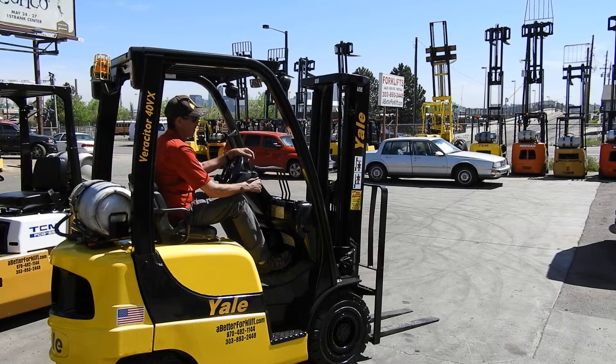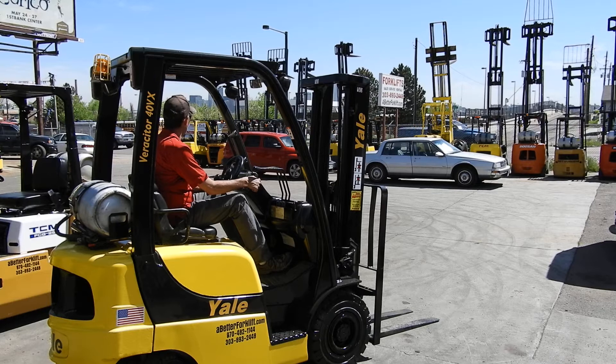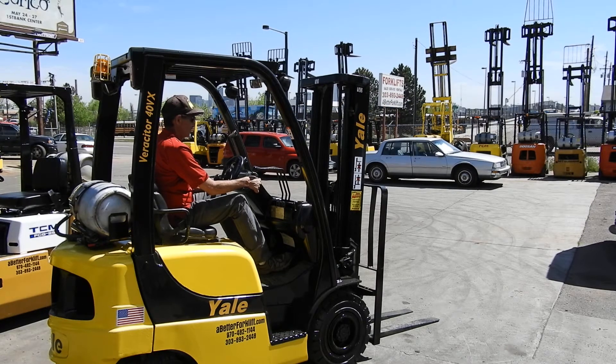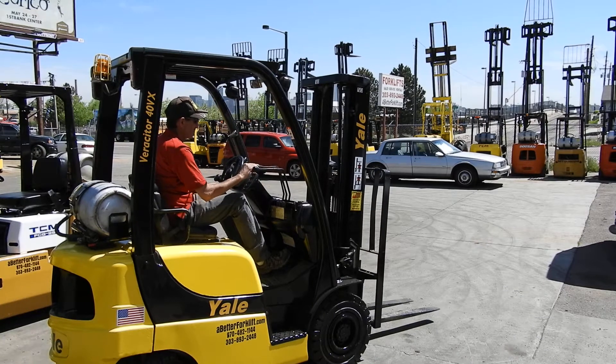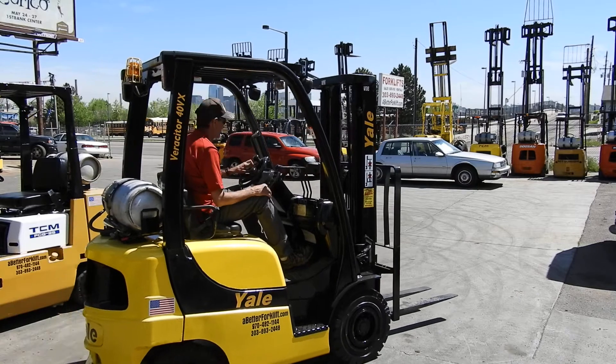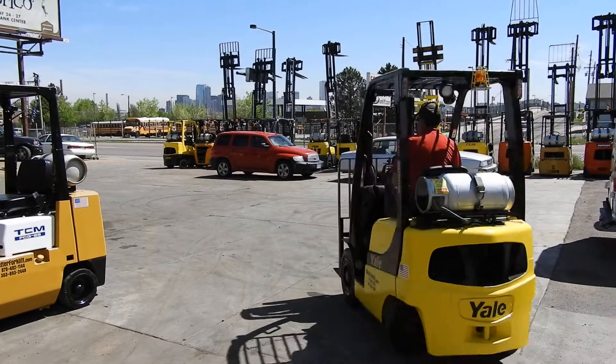Good afternoon, this is Kyle and Wade. We're here test driving stock number D20899. Wade's going to give us a demonstration with Western Material Handling here in Denver — they also have a store in Fort Collins.